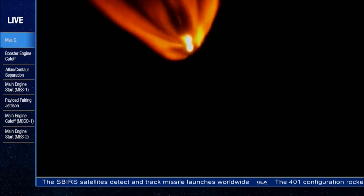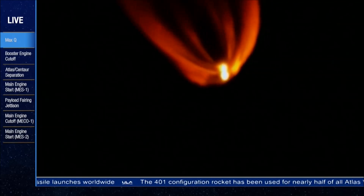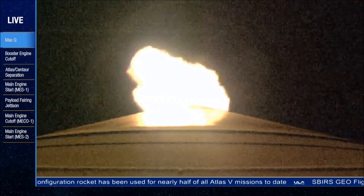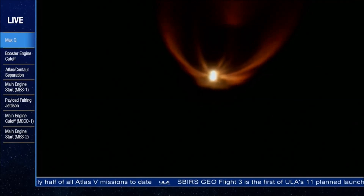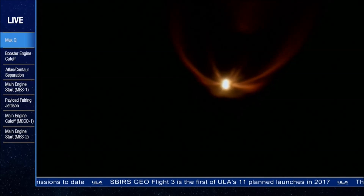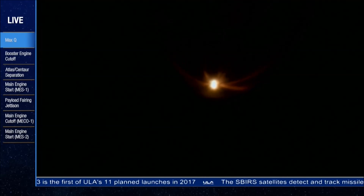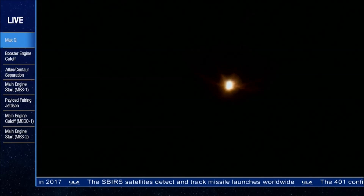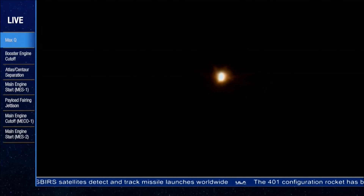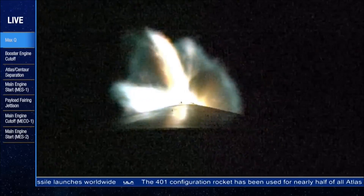We are now 50% of our liftoff weight. 150 seconds in, everything looks good. Engine continues to operate at percent thrust as expected. We've opened the RCS power valve, pressurizing the reaction control system on the second stage. Booster continues to operate normally, seeing good engine pressures, continuing to fly right down the center of the range track. 31 miles in altitude, 50 miles downrange, traveling at 5,100 miles per hour.